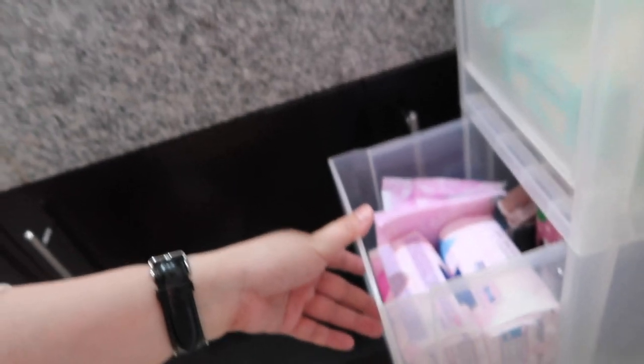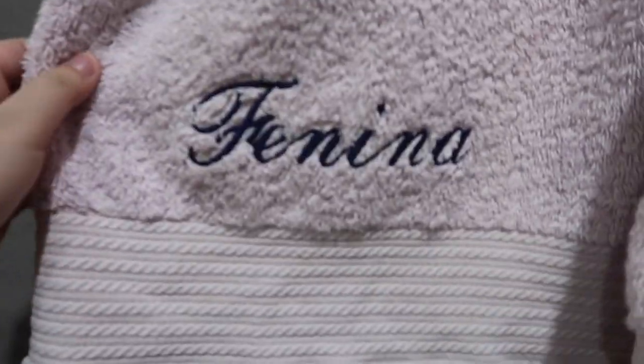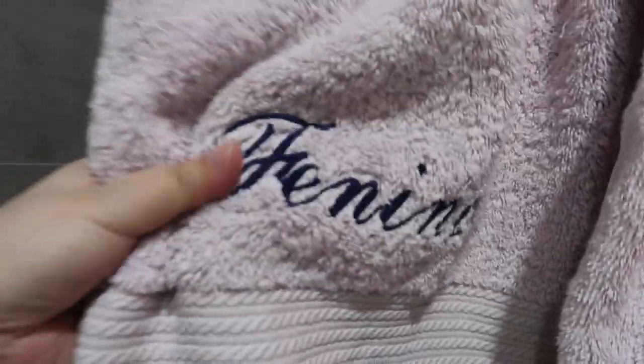There are also girly essentials for that time of the month. And then my perfumes — most of these are from Vince. When we first started dating, he would ask me to buy perfume as a gift. Birthday gift perfume, Christmas gift perfume. He loves perfume too. I got this cute basket from Shopee as well, and there's a candle here. And my towel — my mom loves putting names on our things.